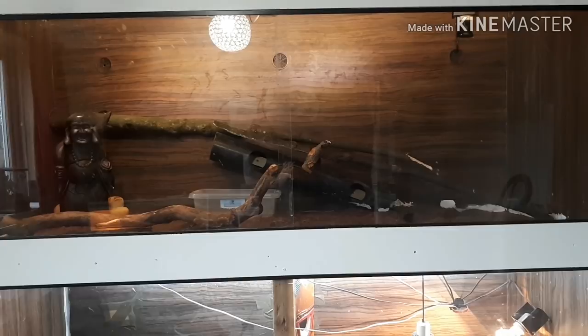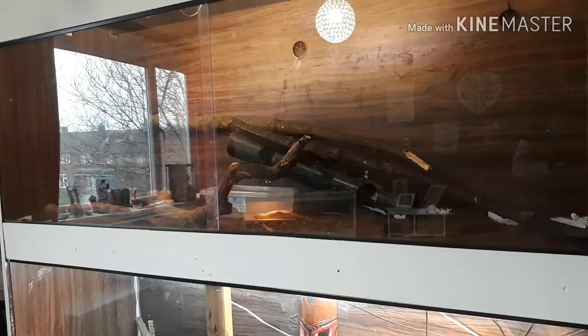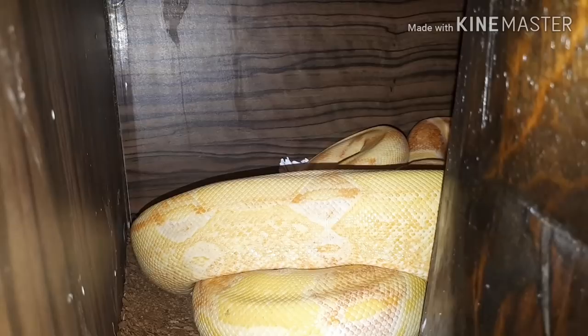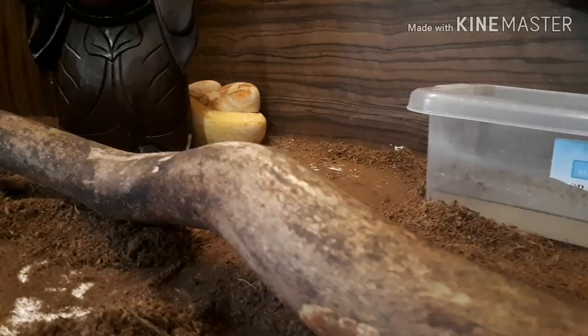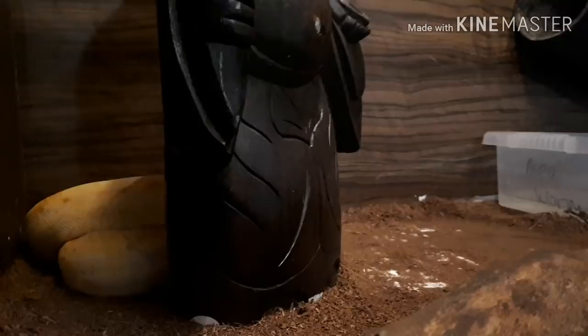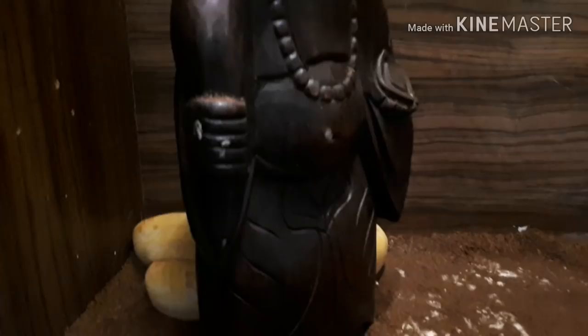Now we're going to Popcorn the Kalsunglo Boa. His enclosure is exactly the same length, width, and everything because it's directly above the Bosk monitor's enclosure. We're recently starting to make it a little more arboreal for him because he loves a climb. Boa constrictors come from the Central and South American regions. This is a Kalsunglo Boa — a fancy morph of a normal boa constrictor produced by Peter Kals in 1996. There are two different strains of sunglo boa: the Kals and the Sharp sunglo boa, differing slightly in coloration but both virtually similar — just two different bloodlines.